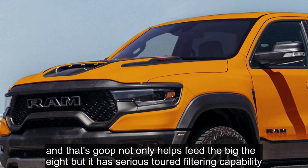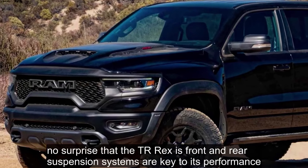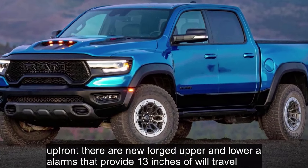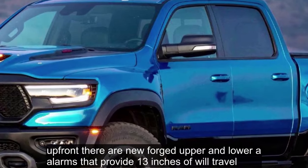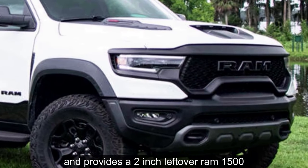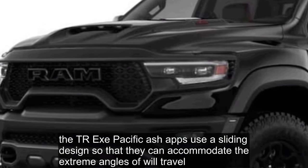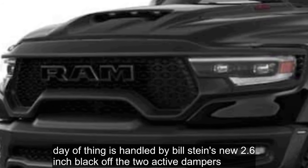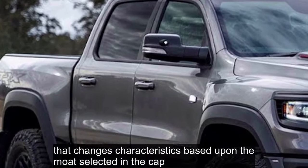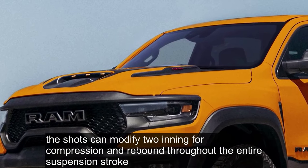That scoop not only helps feed the big V8, but it has serious dirt filtering capability. The TRX's front and rear suspension systems are key to its performance. Up front, there are new forged upper and lower A-arms that provide 13 inches of wheel travel. The suspension is 3 inches wider and provides a 2-inch lift over a RAM 1500. The TRX-specific half shafts use a sliding design to accommodate extreme angles of wheel travel. Damping is handled by Bilstein's new 2.6-inch Blackhawk E2 active dampers that change characteristics based upon the mode selected in the cab, and can modify tuning for compression and rebound throughout the entire suspension stroke.